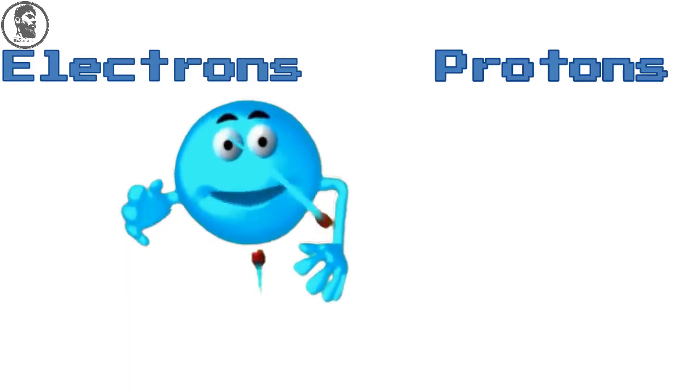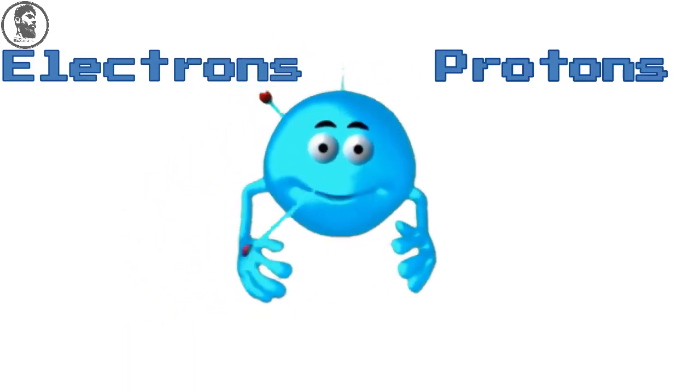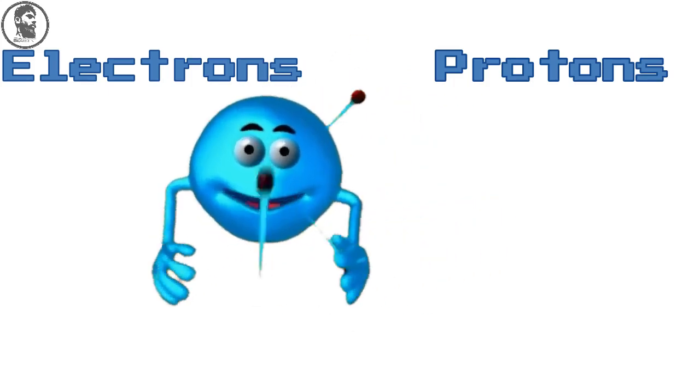Hello to all amazing learners. Till now we have learned about discovery of electrons and protons, but the atom isn't complete yet. It has one more thing inside it that we will see today. Before moving forward, let's learn some terminologies.